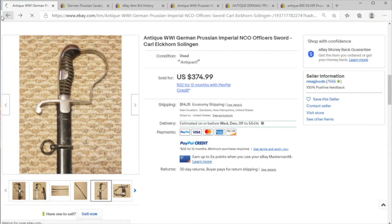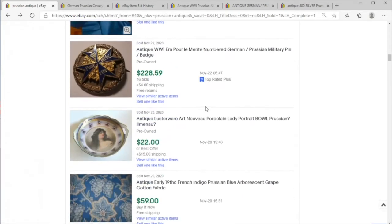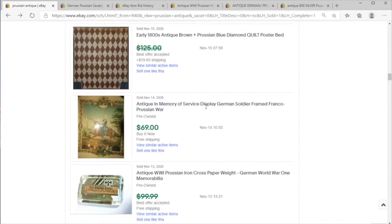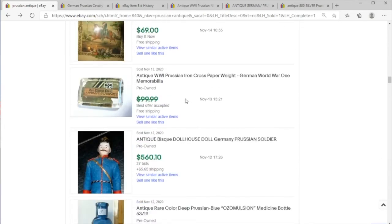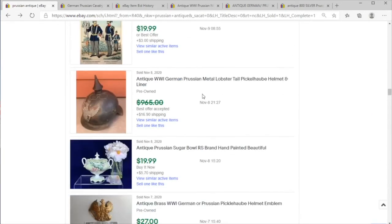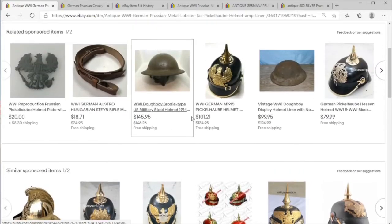I know I said it was going to be more military than it was. Let's see if we can find one more cool military item. I'll skip the cigar cutter — it's cool but not really a military item. And here we have a World War One Iron Cross, which is very cool. This is the real deal; there are a lot of reproductions out there, like the reproduction World War One black helmet you see here.